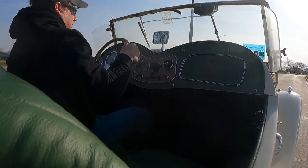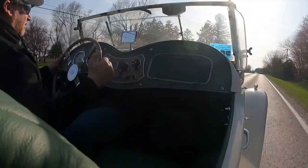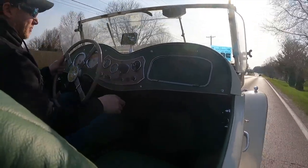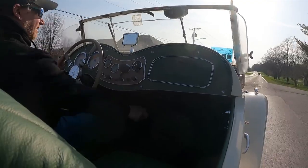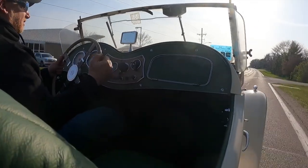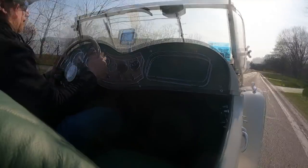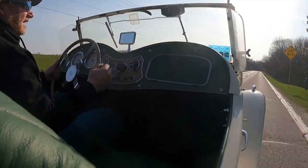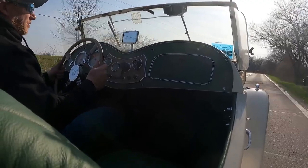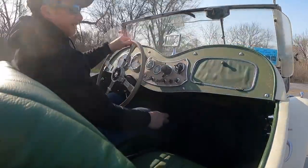So far, everything is working well. Right now I'm in fourth gear doing 40 miles per hour and the engine is at 3,000 RPM. So I'm going to shift into fifth. I'm still doing 40 miles an hour and my RPM is about 2,500, maybe even a little less. Holding it steady at exactly 2,500, looks like I'm doing about 42 miles per hour.